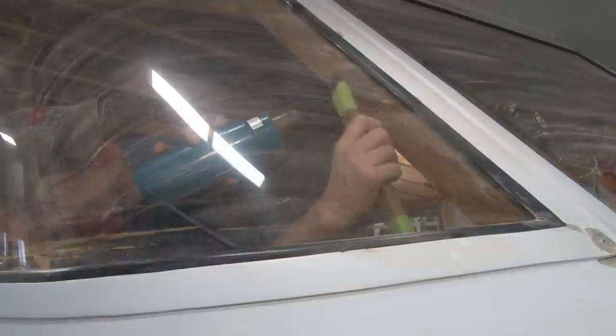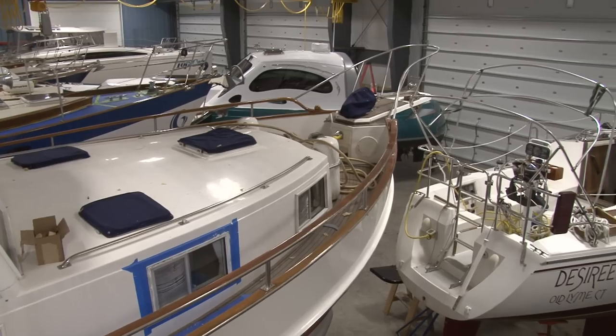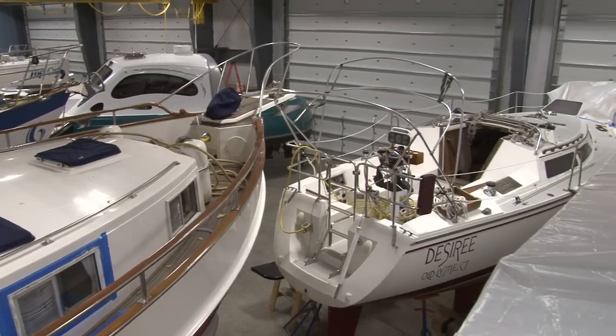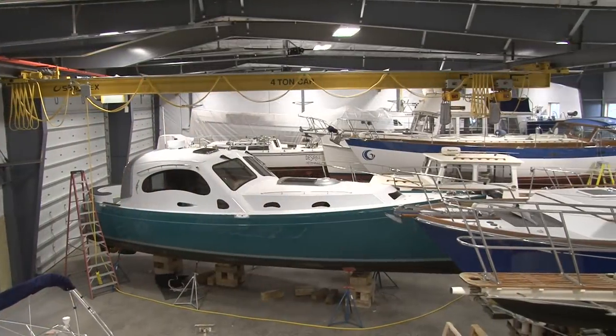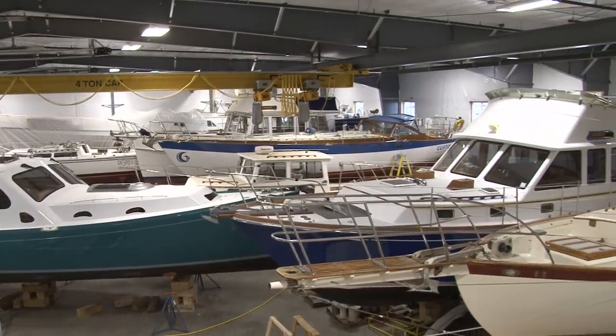Not only do we have this great refit, but we also have a full yard of inside boats with various projects on tap — from paint work to carpentry work, metal work — really covers all the gamut, including some design stuff.